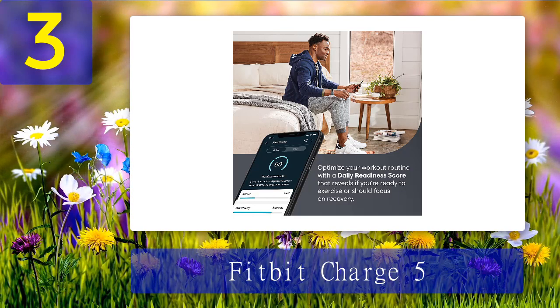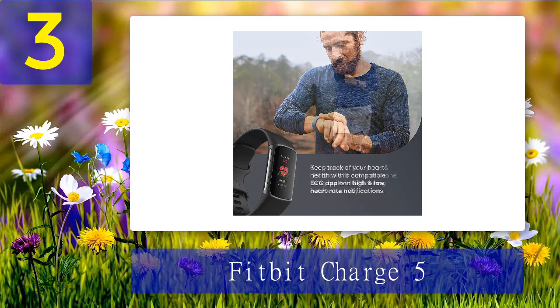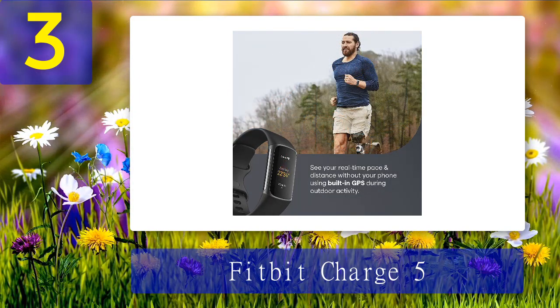The Fitbit Charge 5 covers heart rate tracking, variability, ECG, irregular rhythm notifications, automatic activity tracking, sleep stage tracking with score and analysis, daily readiness score, stress management score, water resistance, and a smart wake alarm. It's very comfortable to wear for long periods and comes at a reasonable price with a free six-month premium subscription. Cons: once the free premium subscription runs out, health data analysis becomes more basic, and it's not the ideal option to wear during some martial arts.